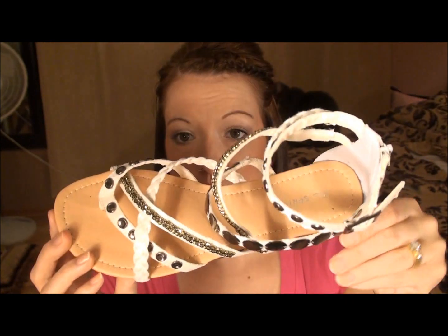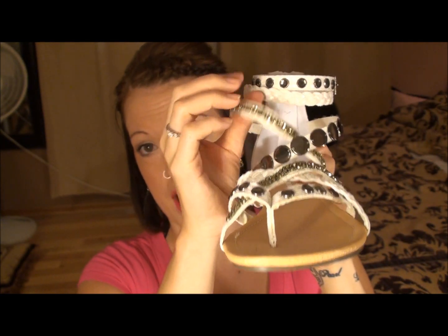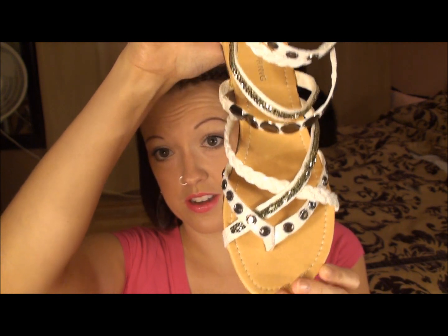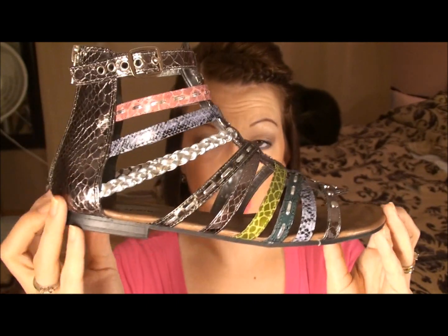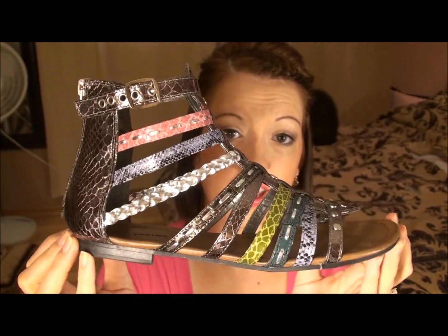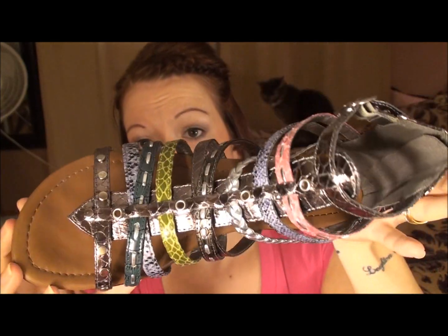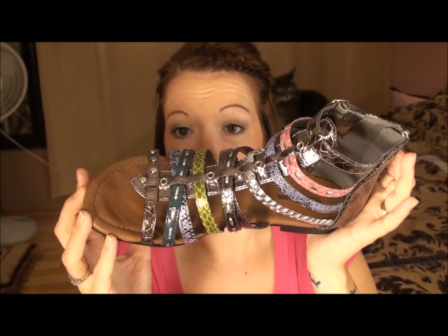While we were at the Eaton Centre, I went to Spring and picked up two pairs of sandals. I got these white ones with lots of different straps and little embellishments on them — super cute. And then I also bought these gladiator sandals. Both pairs of sandals were around $39 each. They're super comfy. When I showed my husband the gladiators he was like, 'Really? You like those?' and I said I absolutely love them.